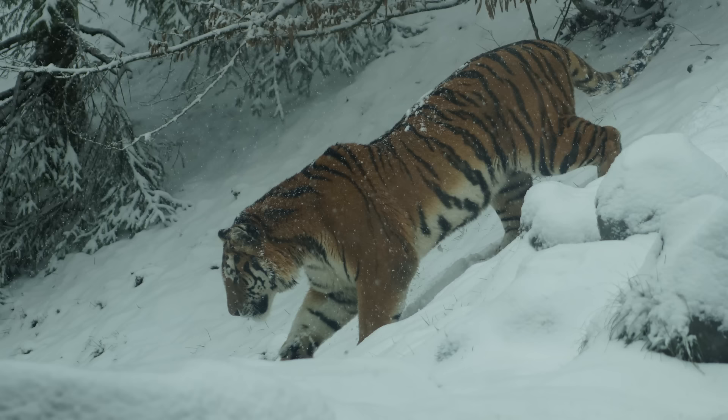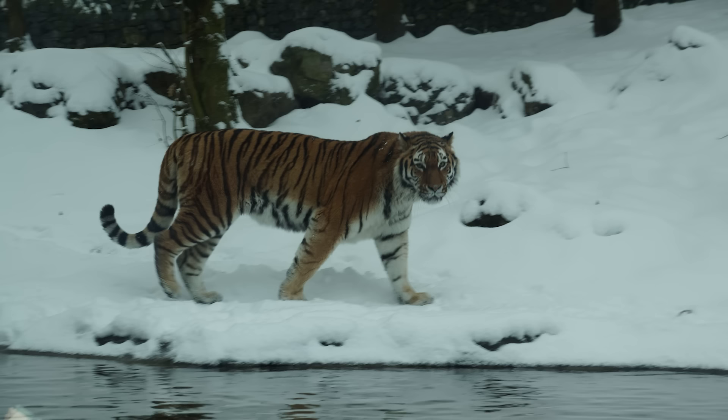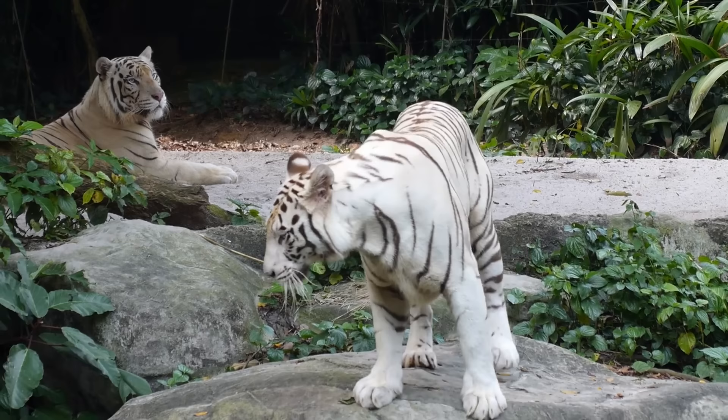Could Siberian tigers simply evolve this layer of fat? Possibly, if the necessary biological information was contained in their genotype. However, adaptations do not come about on an as-needed basis — they are purely random, and producing this layer of fat would require other physiological changes that, without prior genotype information, would be extremely unlikely. Similarly, while the gene for white fur might exist in the Siberian tiger's genotype, no truly white tigers have been documented.